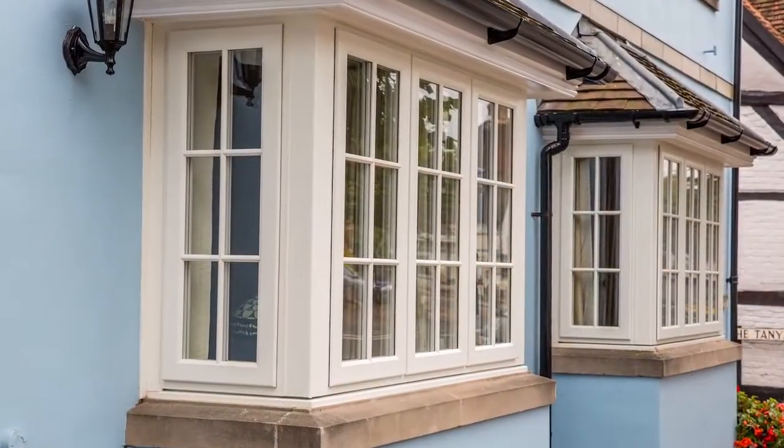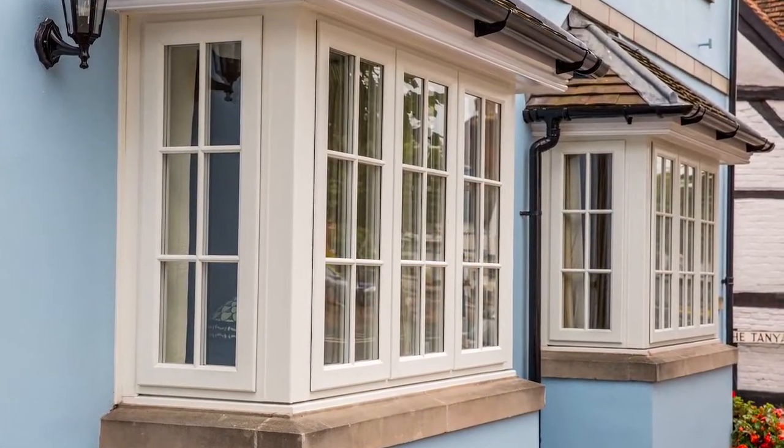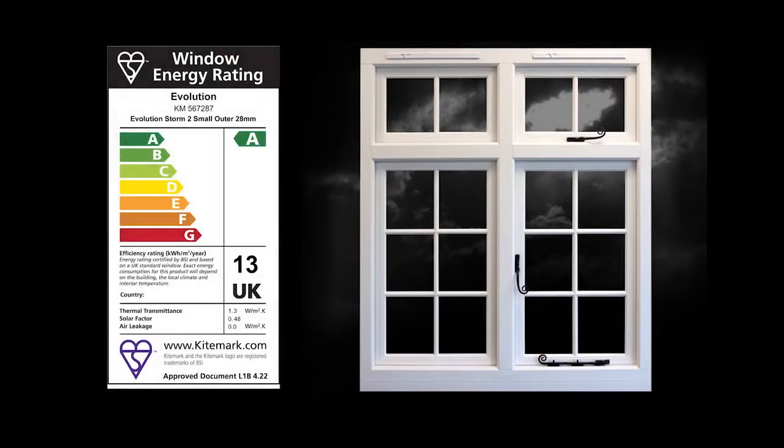No expensive maintenance, no laborious sanding and painting. This energy-efficient, highly secure window comes with an A-plus-13 rating as standard.